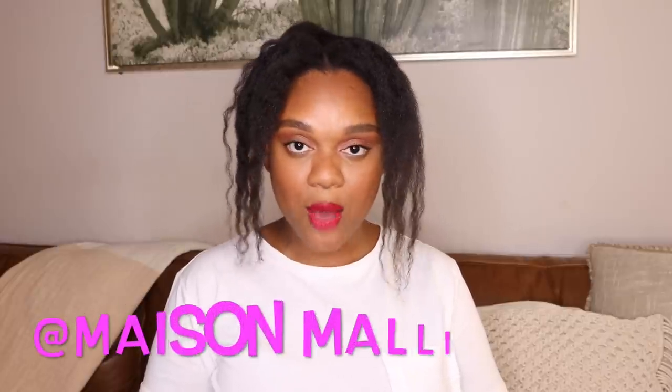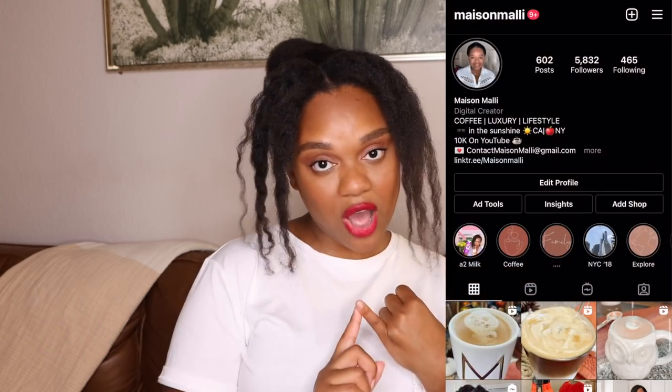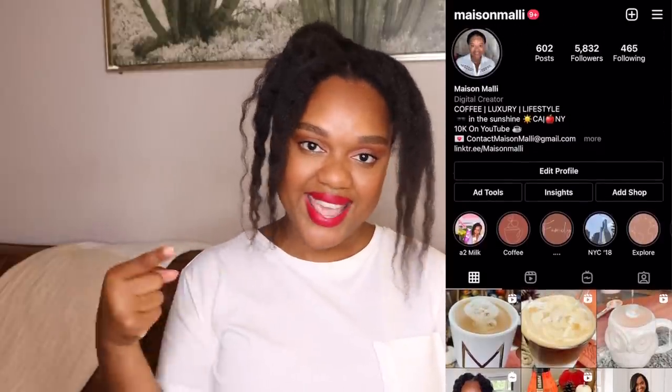Before we get into the video, don't forget to like, comment, and subscribe down below. You guys can also find me over on Instagram at Maison Mali — I would love to connect with you there. We do a little bit of coffee content and a little bit of LV content. Let's talk Louis Vuitton small leather goods and wallets you need to have.